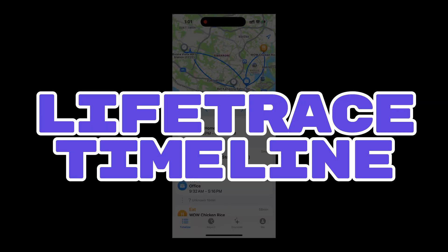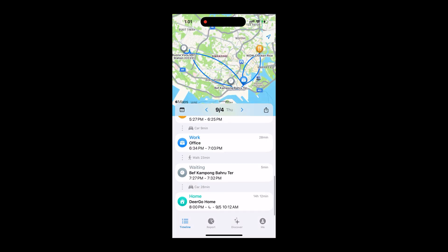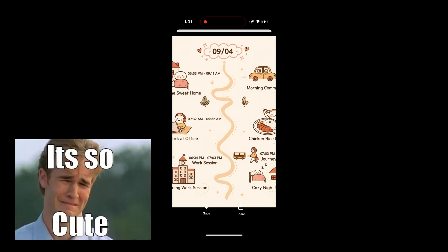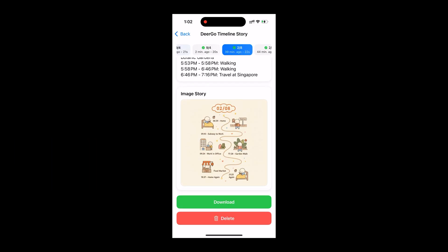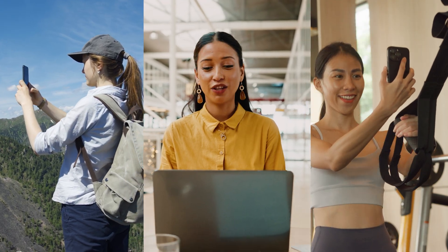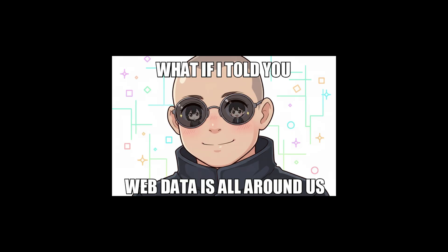Number 2: Life Trace Timeline turns boring location and activity logs into cozy hand-drawn diaries with consistent character stickers — data made super cute. Sell data visualization to brands, travelers, and fitness influencers, turning endless data into adorable visuals.